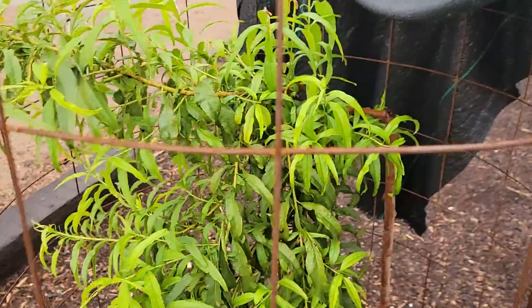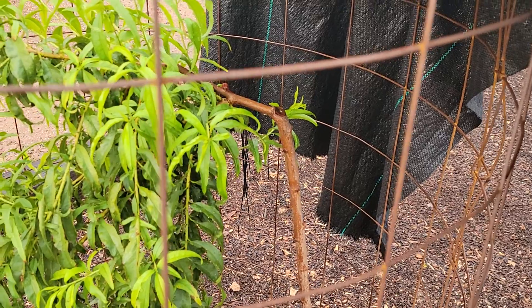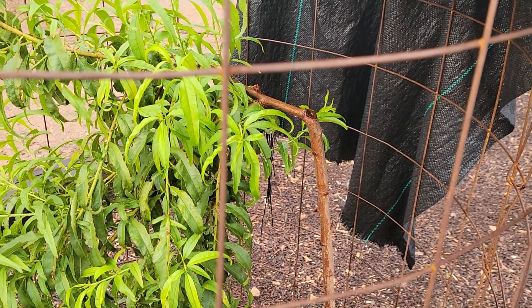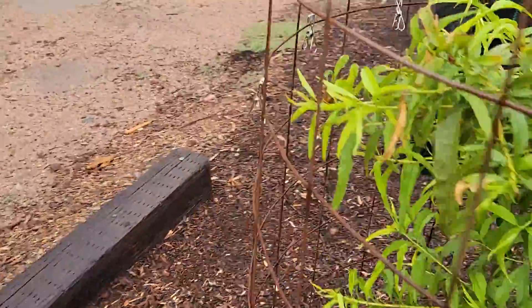And this one — I still don't have a name for this one yet. It's really cool, just kind of goofy cool and really weird, so we're going to give this one a unique name and let it just grow and do its thing.